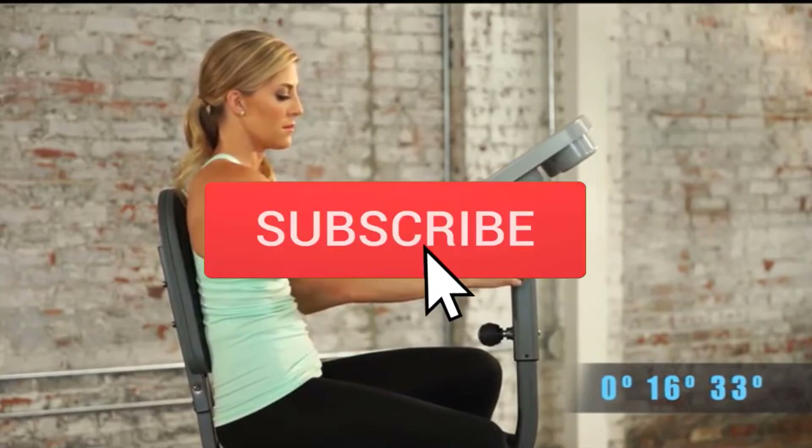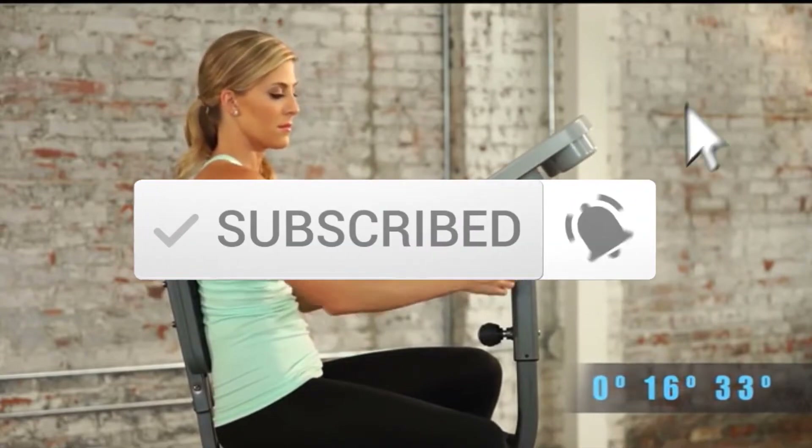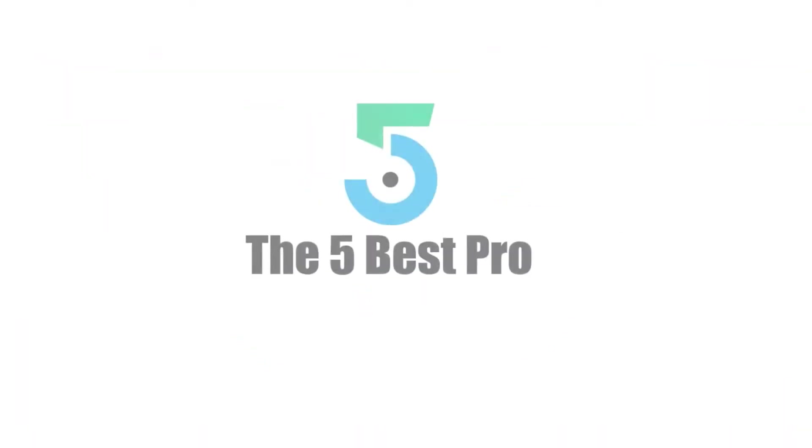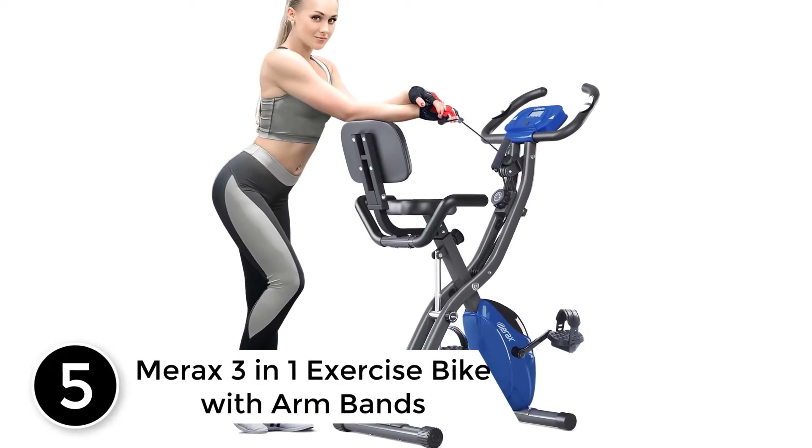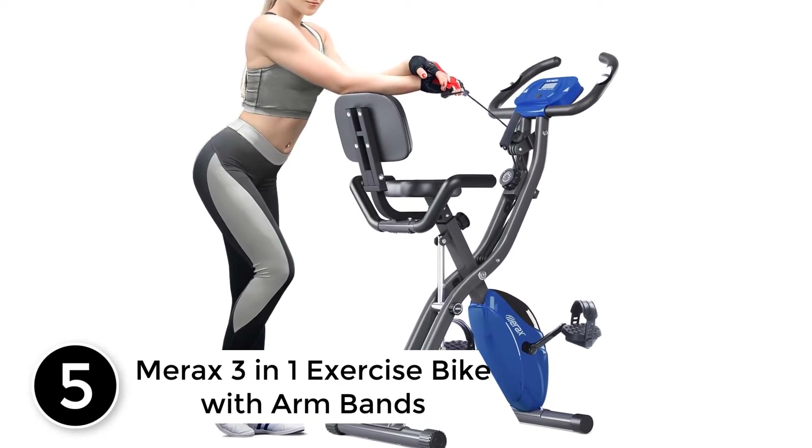And make sure you subscribe to more videos. Okay so let's get started with the video. Starting at number 5: Merix 3-in-1 exercise bike with armbands.